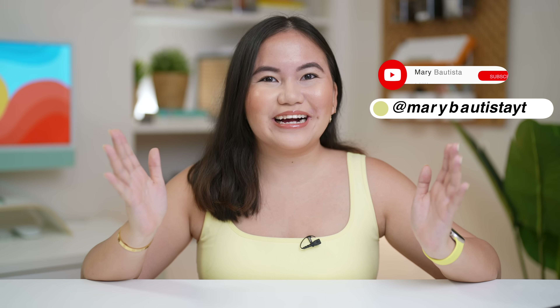Hi everyone! It's your tech girl, Meri, and welcome back to our YouTube channel. We're so excited because we're going to look at the color of the iPad.